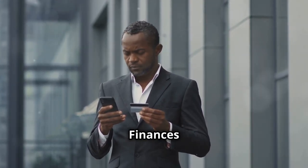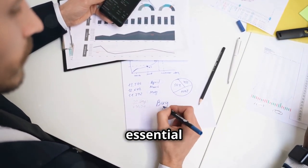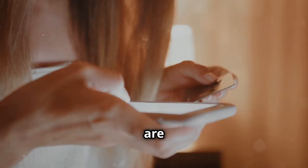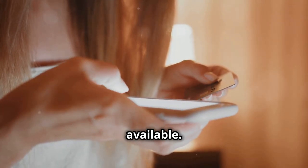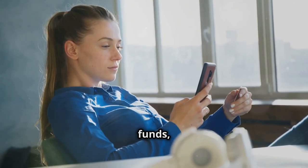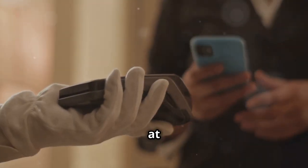Managing your finances on the go. Keeping track of your finances is essential for business success, and your smartphone can help. There are many mobile banking apps available that let you check your balance, transfer funds, and even pay bills — no more waiting in line at the bank.